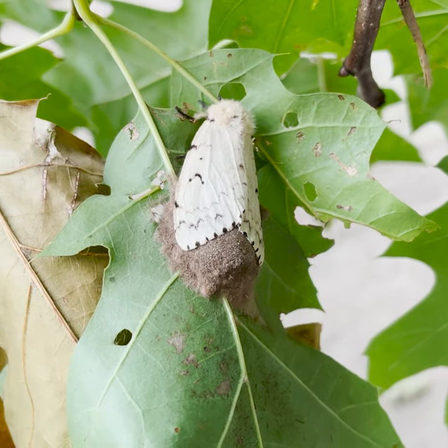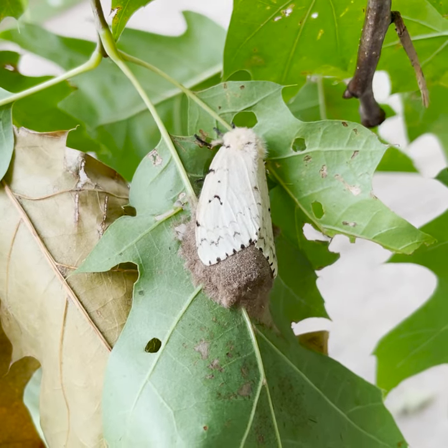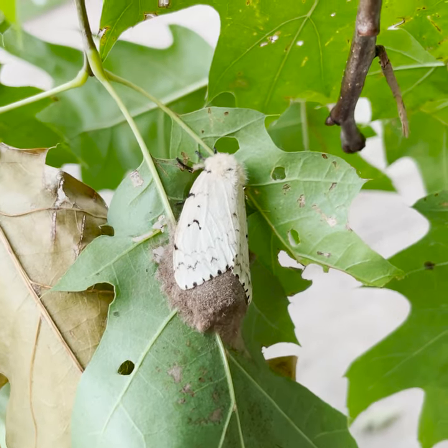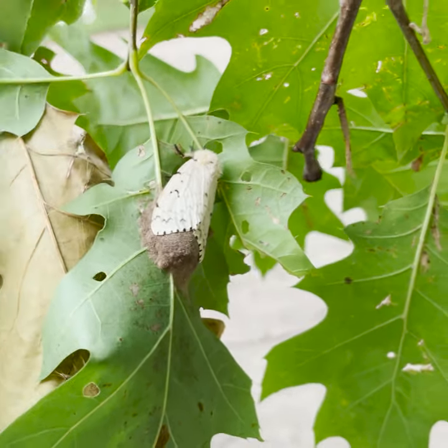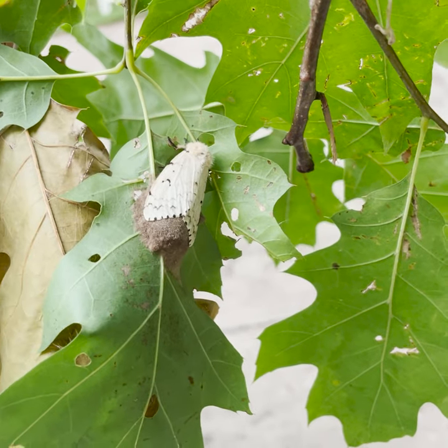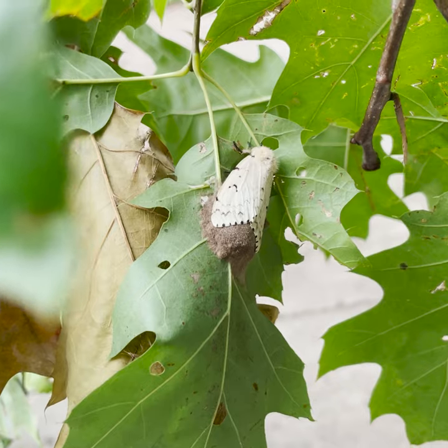I hope understanding the life history of Lymantria a little bit better, along with some of the local control methods you can deploy on your own properties, will help. Have a good week.